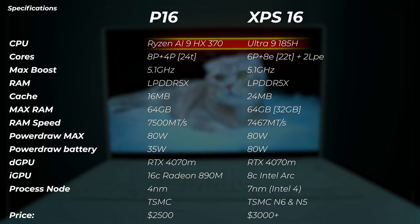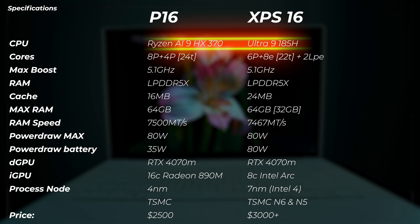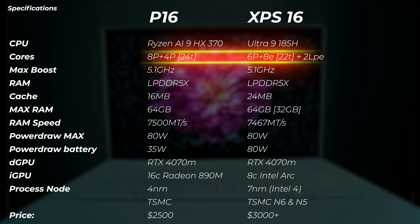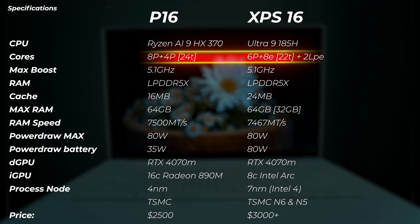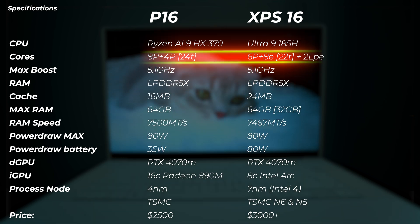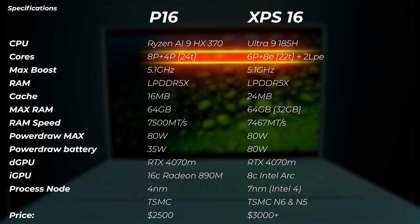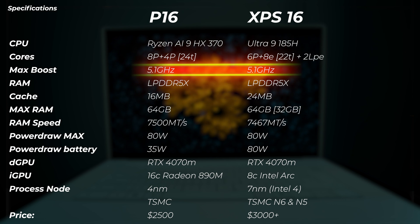Looking at specs: the Asus P16 has the Ryzen AI 9 HX370 CPU and the Dell XPS has the Intel Core Ultra 9 185H. The P16 has 12 P-cores, which we haven't seen on a laptop before. The Intel has 6 P-cores and 8 E-cores. In terms of threads, we have 22 on Intel (since E-cores lack multi-threading) and 24 on the P16. In terms of turbo boost, both laptops boost to 5.1 GHz. Both have soldered RAM and can be configured up to 64 GB.